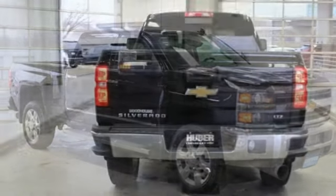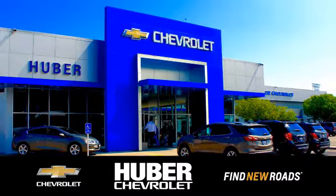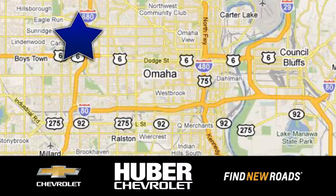Chevy, 100 years of icons. Stop in for a test drive and make it yours today. Huber Chevrolet Cadillac. We're located on West Dodge Road in Omaha, Nebraska, on the northeast corner of 114th and East Dodge under the expressway.